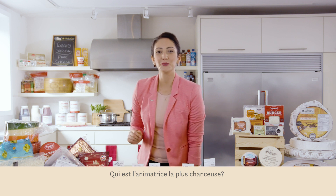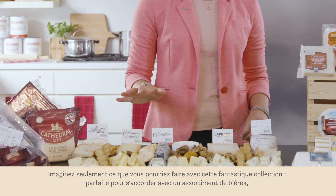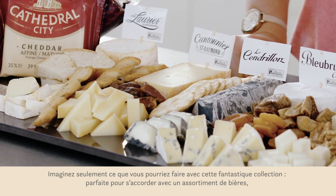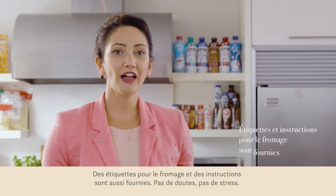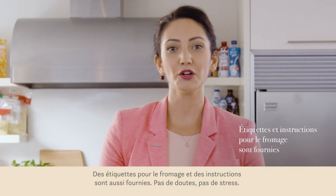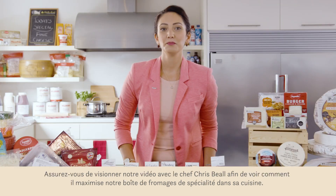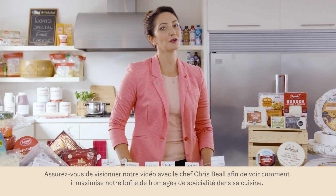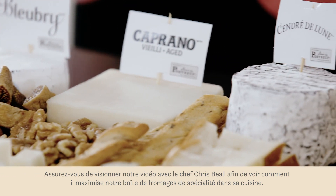Who's the host with the most? Just imagine what you could do with this fantastic collection — perfect for pairings, beer flights, cheese plates, or building the ultimate charcuterie board. Cheese flags and cutting instructions are also provided. No guessing, no stressing. Be sure to check out our video with Chef Christopher Beale to see how he maximizes our specialty cheese box in his kitchen.